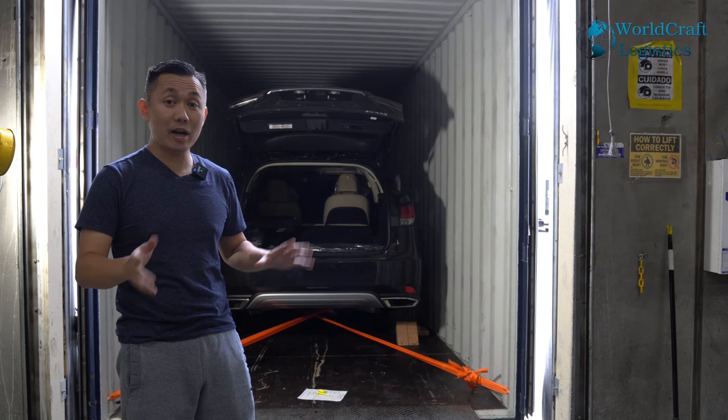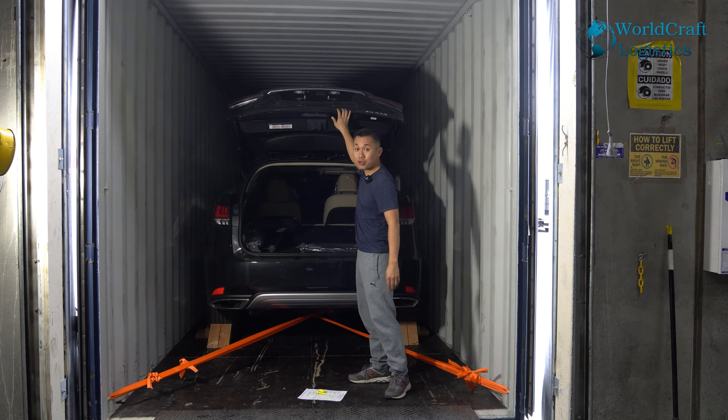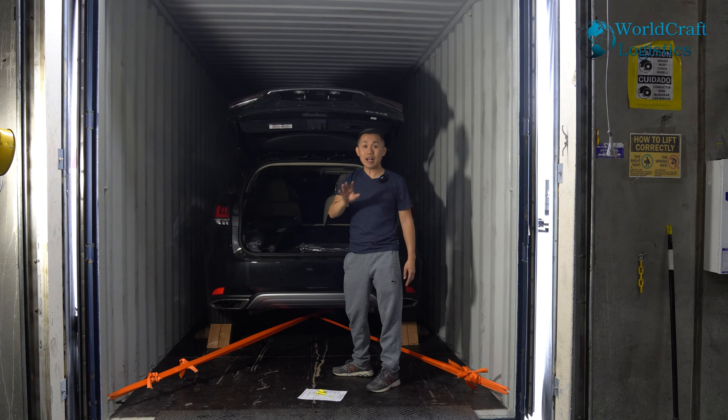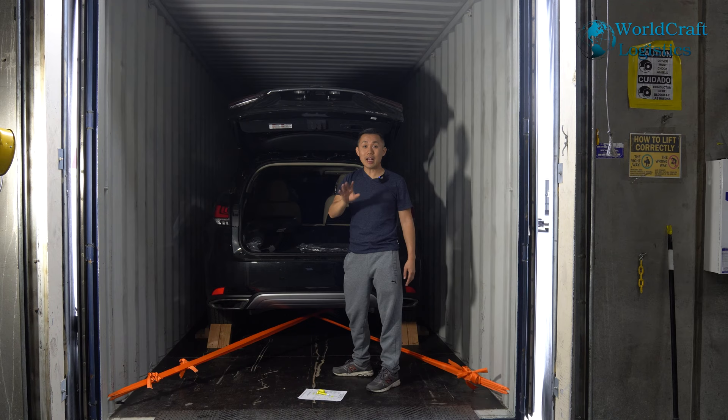That's the physical process of loading the car. Now that we're all done, we're going to close the trunk. Remember, the battery is disconnected. So before you close the trunk, make sure you roll down the passenger and driver windows. If you don't roll them down and you close the trunk, when the car gets to its destination, you'll have to break the window to get in because there's no way to open the car.